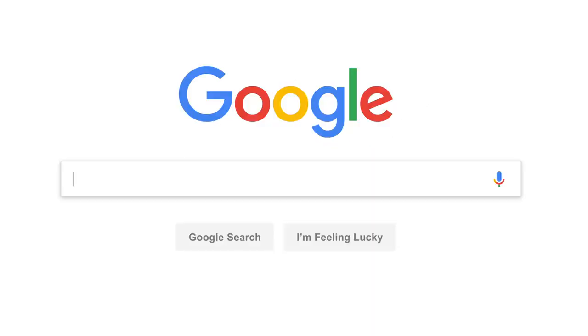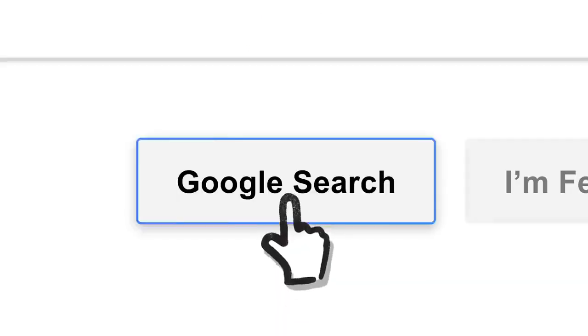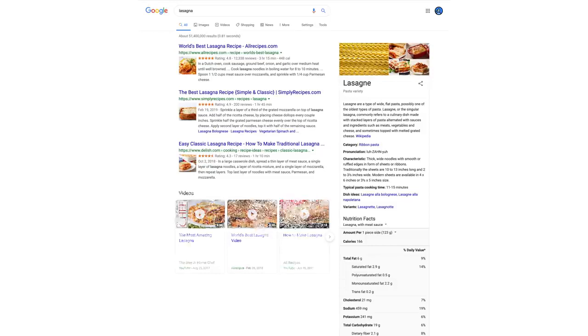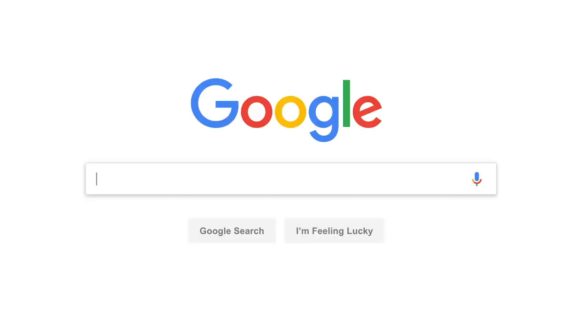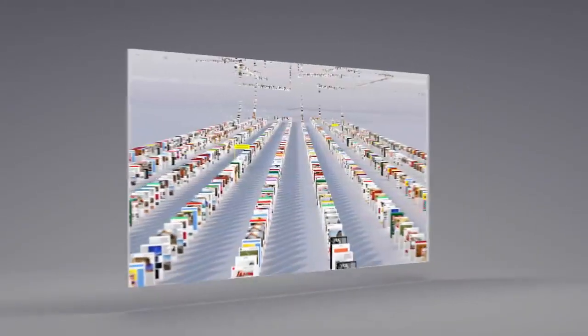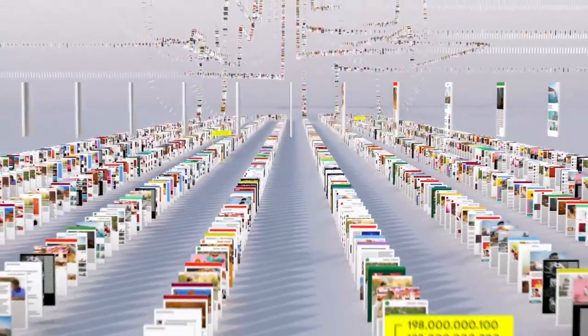So let's say it's getting close to dinner and you want a recipe for lasagna. Since the beginning, back when the home page looked like this, Google has been continuously mapping the web — hundreds of billions of pages — to create something called an index. Think of it as the giant library we look through whenever you do a search for lasagna or anything else.